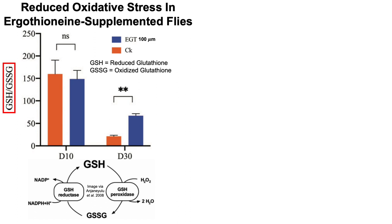Starting with GSH (glutathione), in the presence of a mild oxidant — in this case hydrogen peroxide, H2O2 — glutathione becomes oxidized, thereby forming GSSG. In very young flies at 10 days old, there was no difference in the GSH to GSSG ratio. But for 30-day-old flies, the GSH to GSSG ratio was dramatically reduced for both the control diet and ergothionine-supplemented flies compared with very young flies. However, ergothionine-supplemented flies had less oxidative stress — as indicated by a higher ratio — when compared with the control diet.